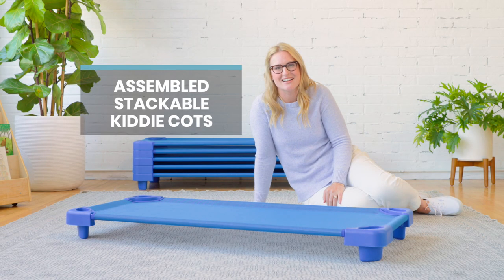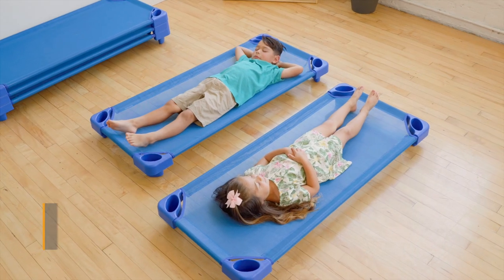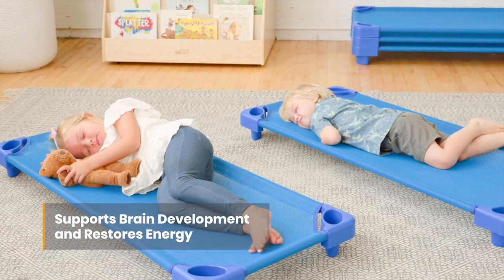ECR for Kids Stackable Kitty Cots are the perfect place for little ones to relax during rest time. Developing brains require plenty of sleep to process new information, while daily naps help restore their energy levels.